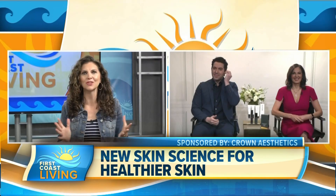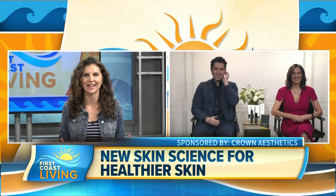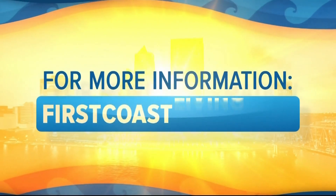Well, congratulations. Thank you so much — this was so fascinating. And if you'd like to see this interview again, I'm sure you will want to, just head to our website as well.